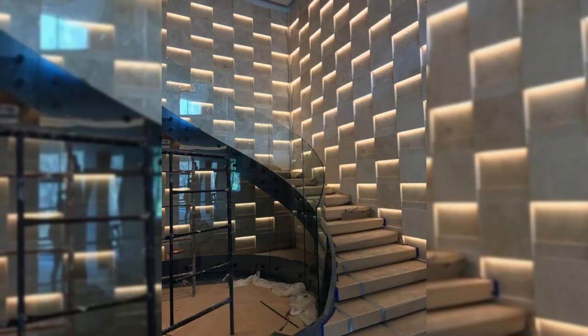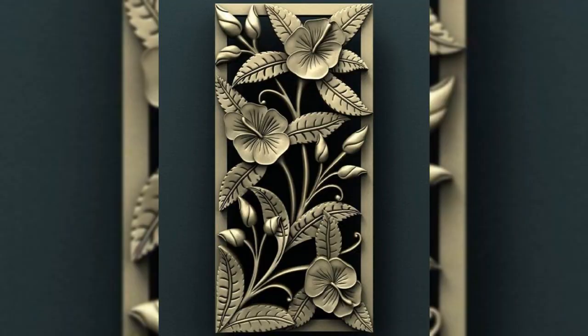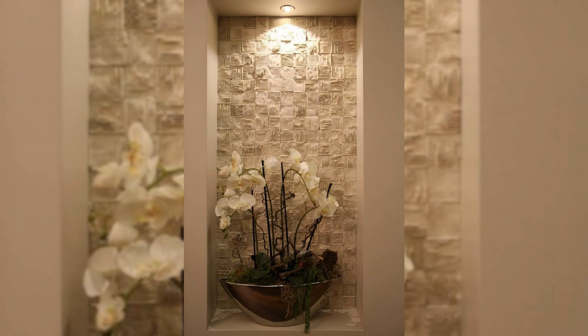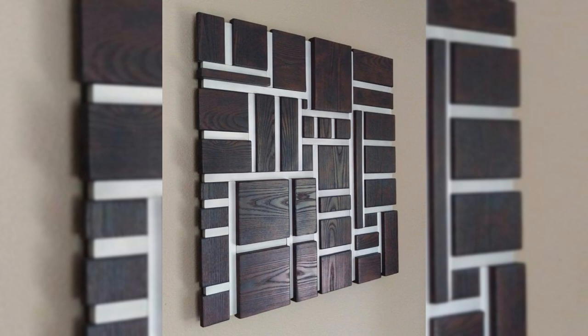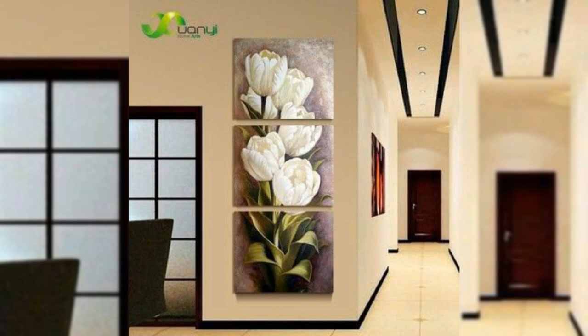2. Create a gallery wall. Nothing adds personality and color quite like a gallery wall. Display a collection of art or photographs, or add wall hangings and other ephemera. Opt for simple, cohesive frames, or bring an array of ornate variations to mix things up. Pro tip: extend the gallery wall to the ceiling to create the illusion of a larger space.